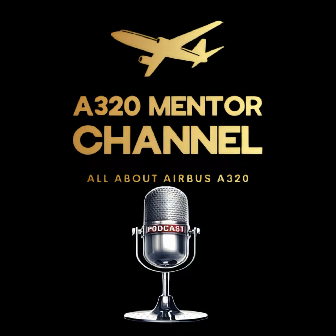A dual FCU failure on the A320 sounds dramatic, but with procedural discipline, system knowledge, and the aircraft's resilient architecture, it is a manageable situation. That's why we train, that's why we brief, and that's why you're here on the A320 Mentor Channel.